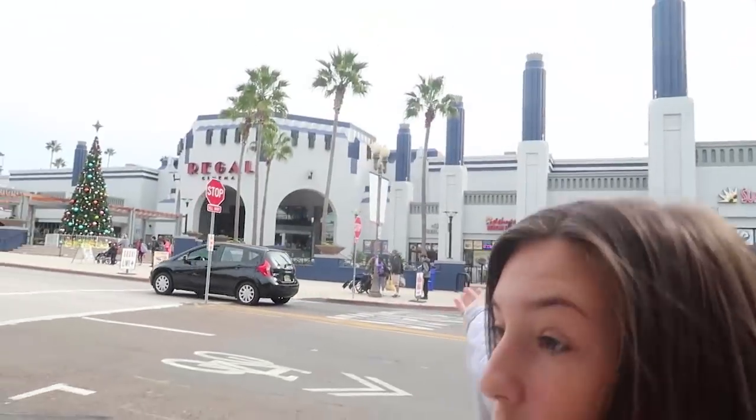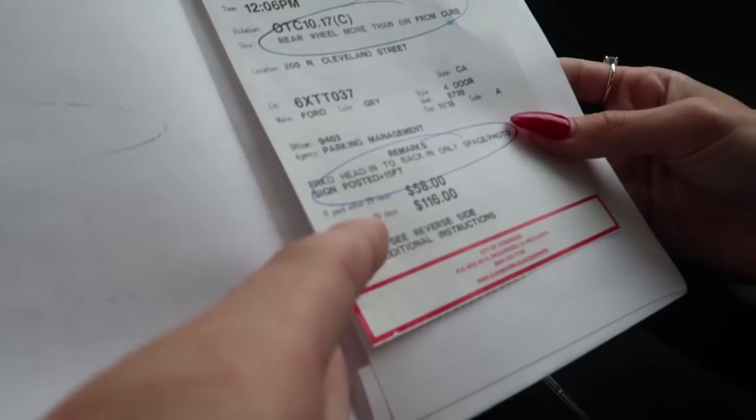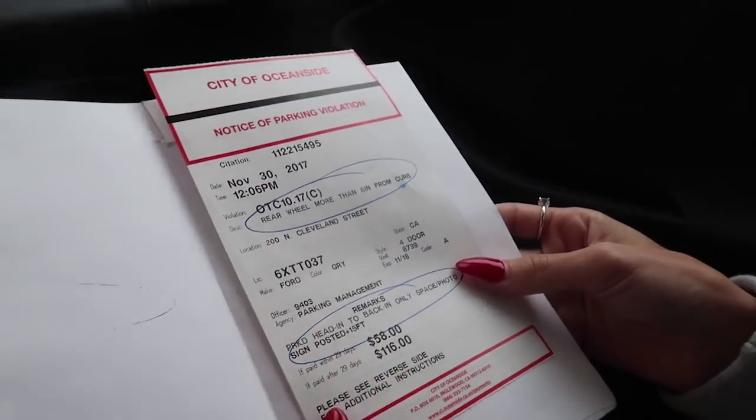Now we're kind of just walking around her new little city out here in Oceanside. I'm meant to be here — I'm a movie theater guru, I should have been a movie theater critic on YouTube. So now we're looking for food and then I think we're gonna go furniture shopping. We also have to go up to Temecula in a few hours. We just parked in this spot and apparently it's back-in only, so show us that beautiful parking ticket we just got. If paid within 29 days it's $58, otherwise it's $116. That's a terrible intro to her new apartment — we learned if we don't back into these spots we get a ticket.